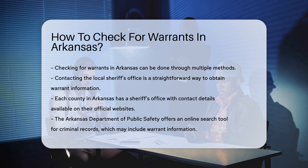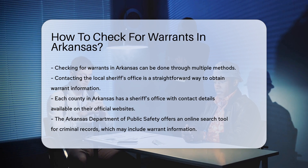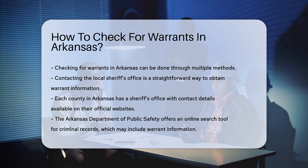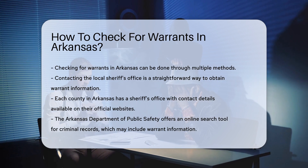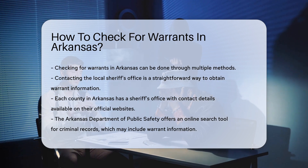One of the most straightforward ways is to contact the local sheriff's office. Each county in Arkansas has a sheriff's office, and they can provide information on active warrants. You can find contact details for these offices on their official websites.